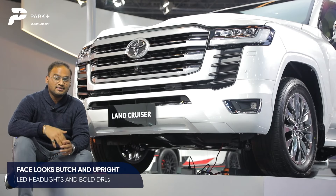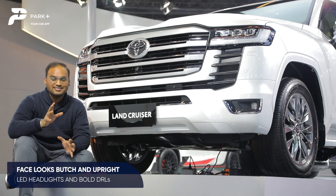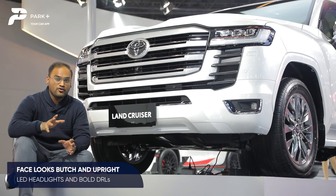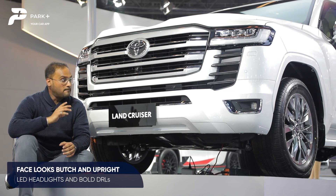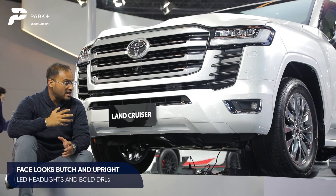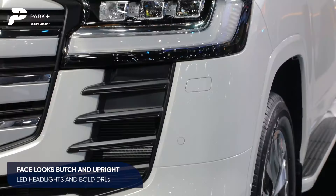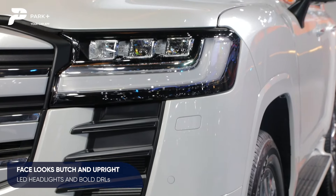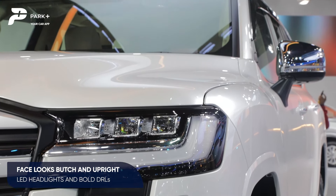In terms of design, the new Land Cruiser hasn't strayed away much from the original looks, and that's only a good thing because buyers love that design. The overall boxy silhouette is still intact but the face is all new — a massive grille with a good mix of tone and silver, so it looks very butch, very urban, very in your face. It's flanked by air curtains and sleeker LED headlights with three LED diodes, complemented by a solid LED DRL ring.